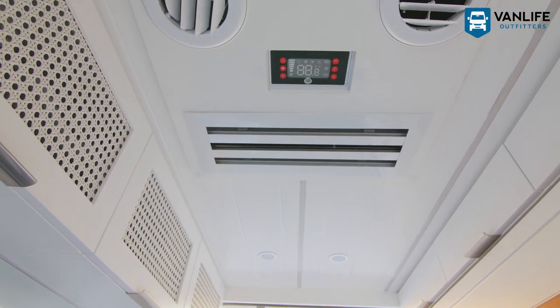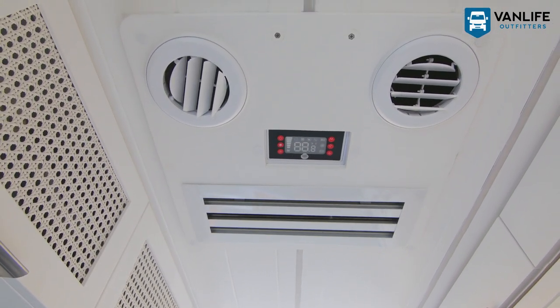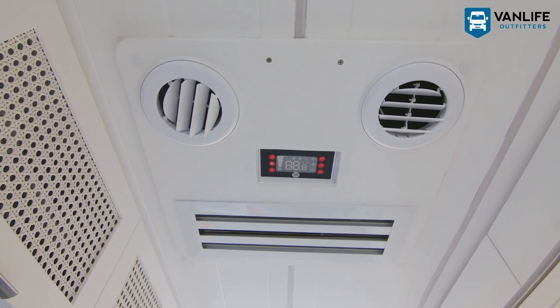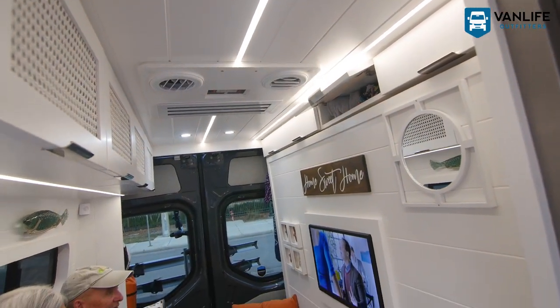We have a Maybrew air conditioner that Ted rebuilt the whole outside of. We're really happy with that.